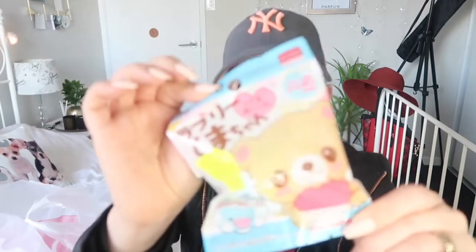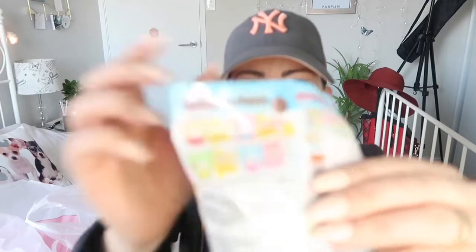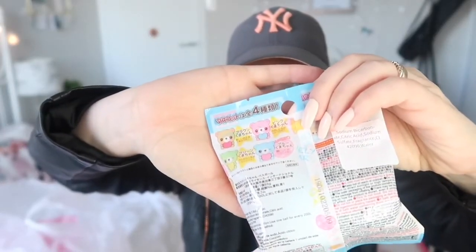I got a bath bomb — the cutest bath bomb you'll ever see. Inside the bath bomb you get one of these little characters. How cute is that? That's amazing. I don't know what the bath bomb smells like because it's all in Japanese, but you just can't get any cuter. Everything's just so sweet.